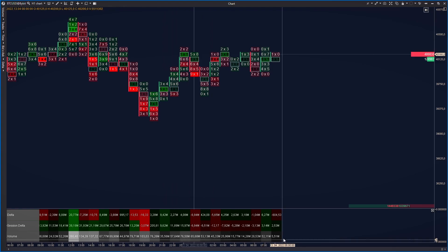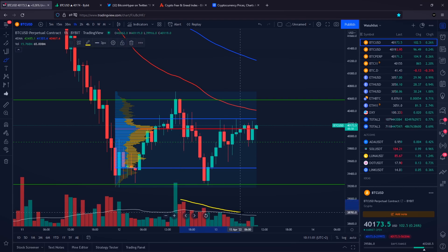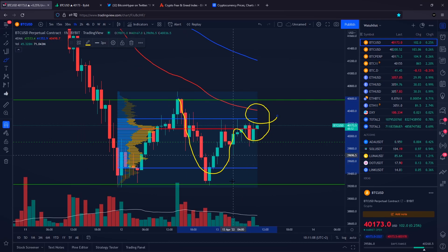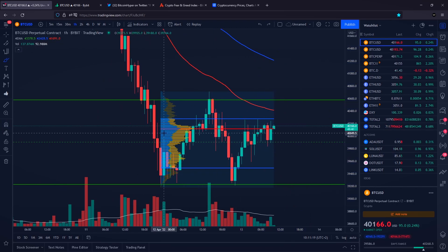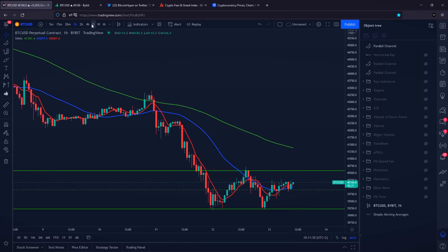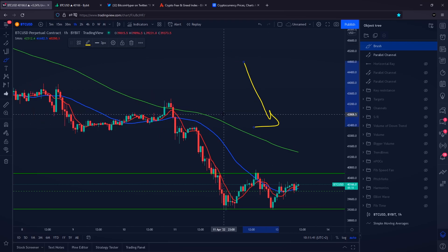One important thing: we came into this resistance level with extremely low volume on the one-hourly time frame. Volume is staying below 50 million — 53 million, 45 million, 25 million, 15 million — and it is going lower and lower. Hitting resistance levels with such low volume is, in my opinion, a bearish indication. We are simply going to be trading the range until it gets broken up or down. Looking at the simple moving averages, the four-hourly, two-hourly, and one-hourly time frames are all in an average downtrend, while the daily still looks bullish.